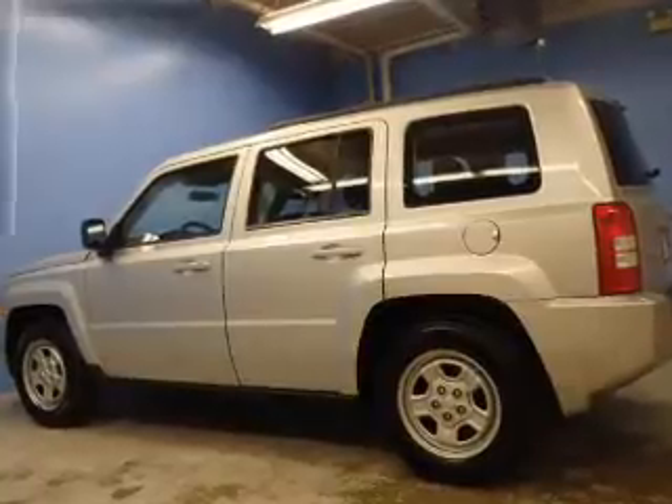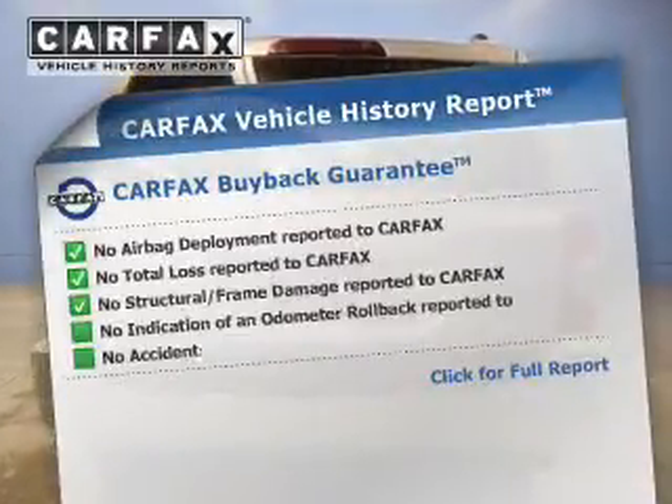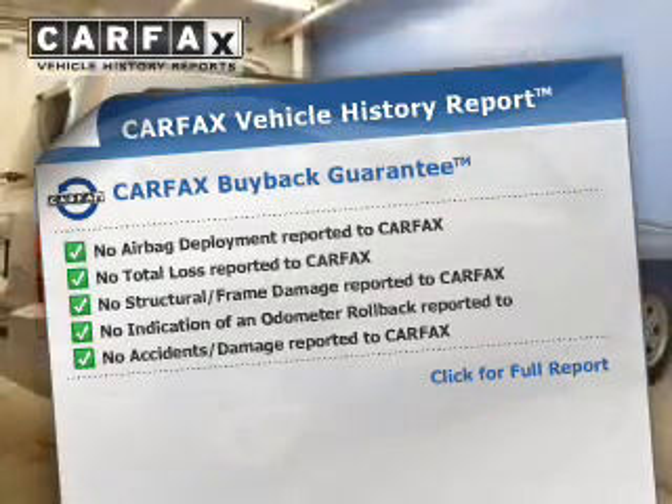Brakes safely with the anti-lock braking system. Rest easy knowing this vehicle comes with a Carfax Vehicle History Report from Carfax, the most trusted provider of vehicle information.